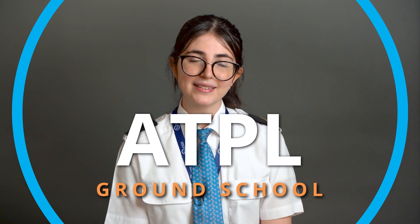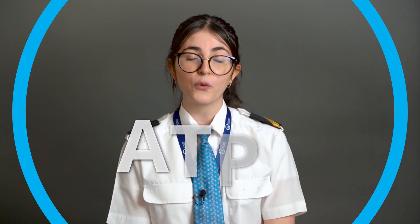After successfully passing the assessments, we will be welcoming you to the first official phase of the journey, the ATPL Ground School. During this academic phase, you will study 14 aviation subjects. This module takes about 9 to 10 months.